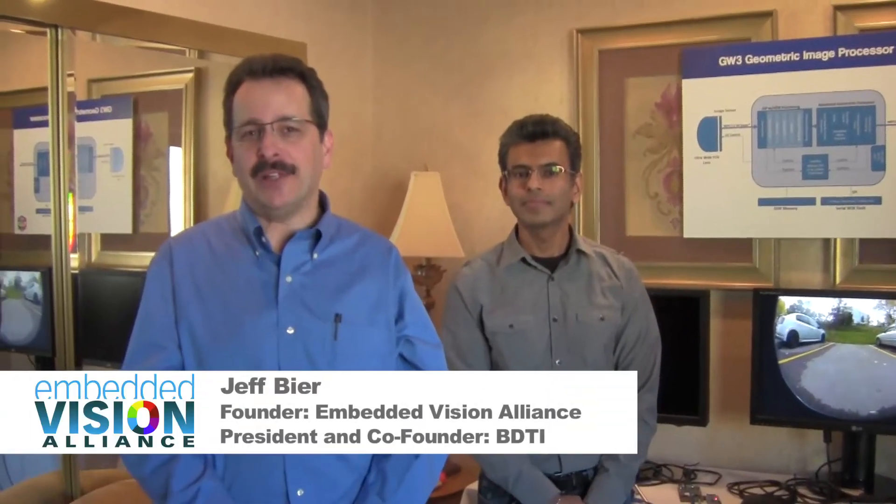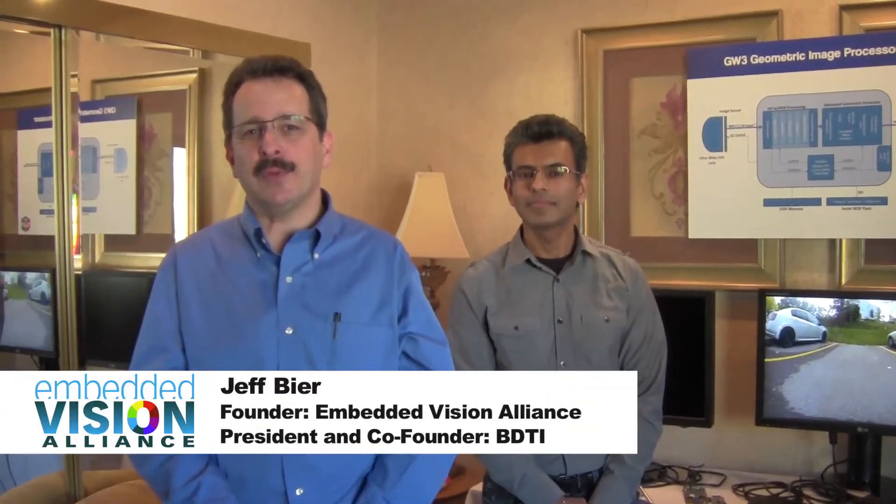Hi, I'm Jeff Beer from the Embedded Vision Alliance. I'm here at the Consumer Electronics Show CES 2014 in Las Vegas, in the demo suite of GeoSemi, with Zoroar Bassi, CTO of GeoSemi. The name GeoSemi comes from geometry, and you're going to show us some cool demos manipulating geometry of images.